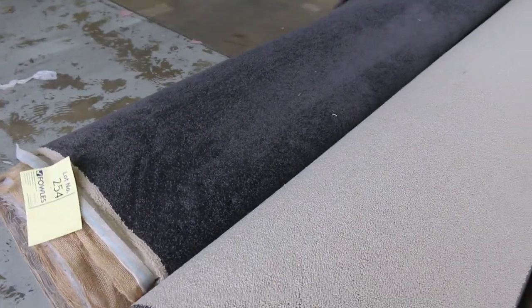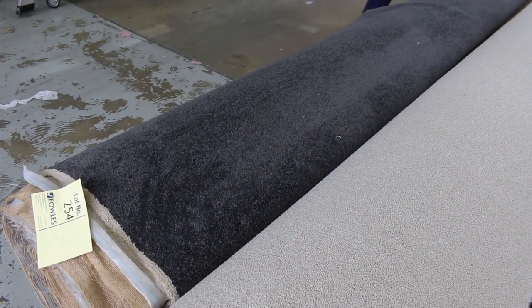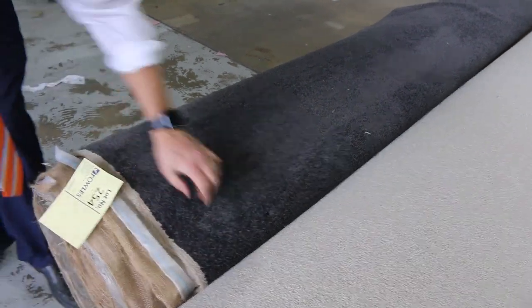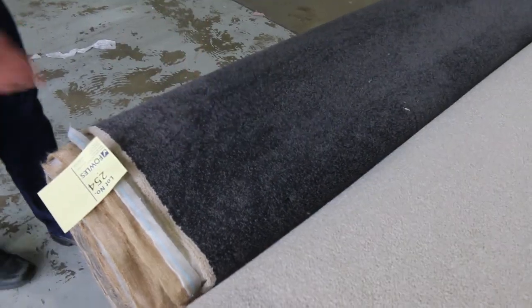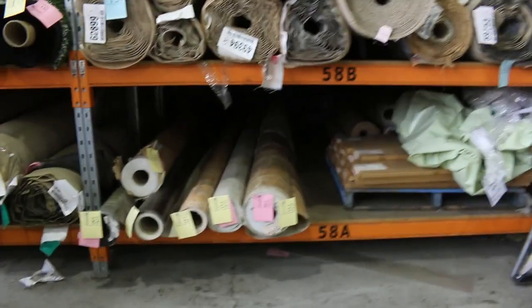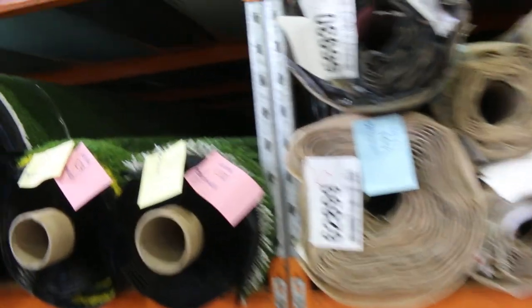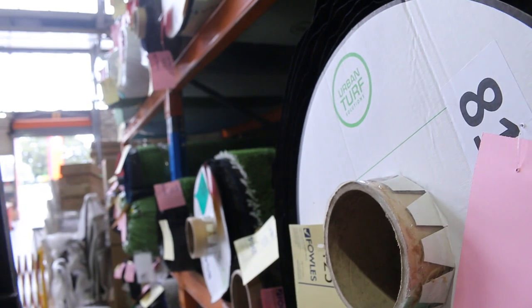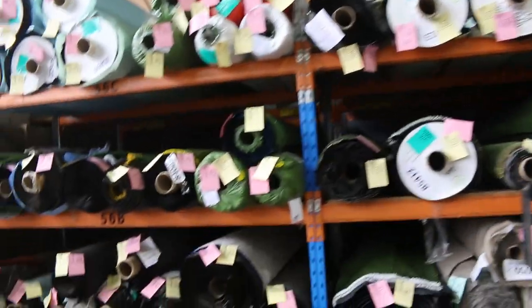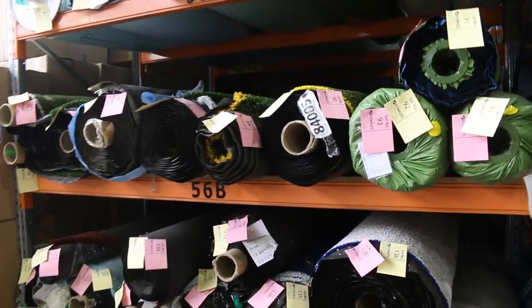Down at the very end, the last lot in the carpet section — this is probably going to be lot of the day. It's about 20 broadloom metres — I had a look for a label but couldn't find one. Absolute beauty, that's probably my pick of the day — lot 254. It's a solution dyed nylon, 60 ounce, so a nice thick carpet. And just through here, there's actually quite a bit of artificial turf in tomorrow — you're probably between $10 and $20 a square metre depending on the style of grass.